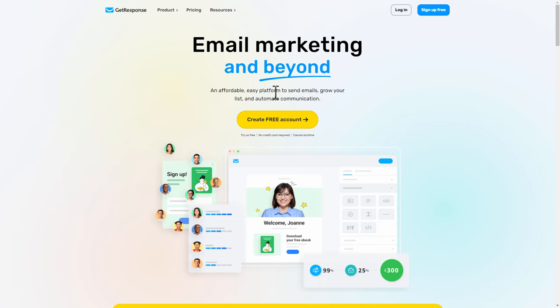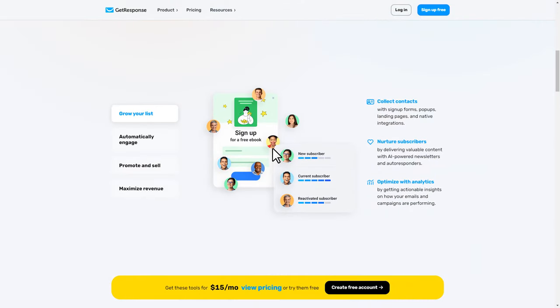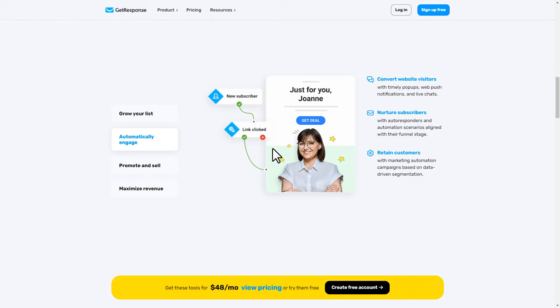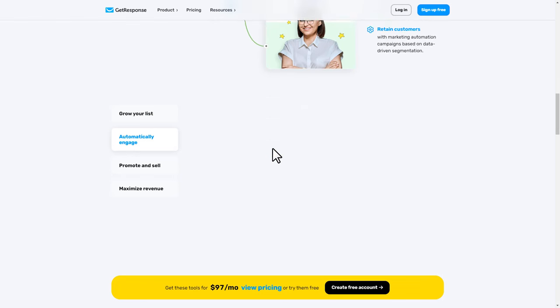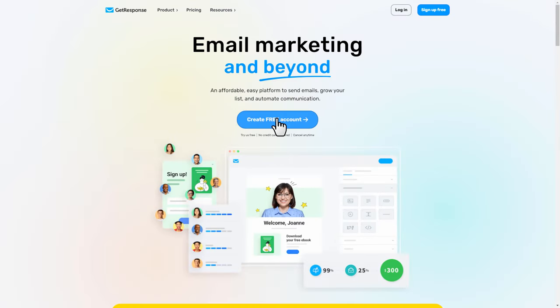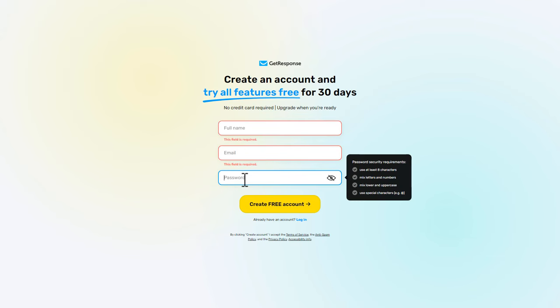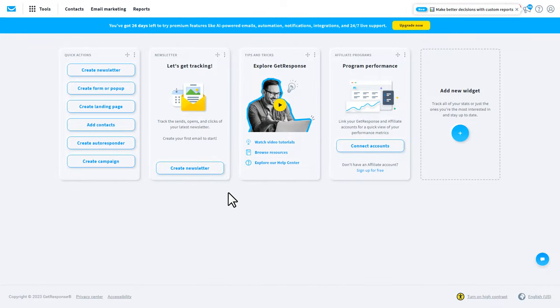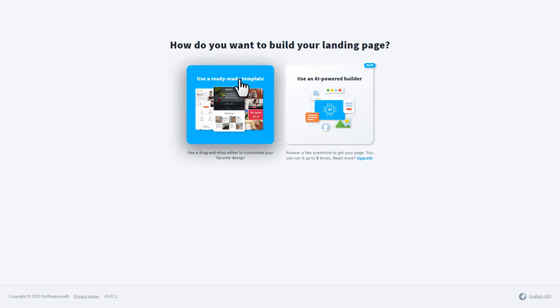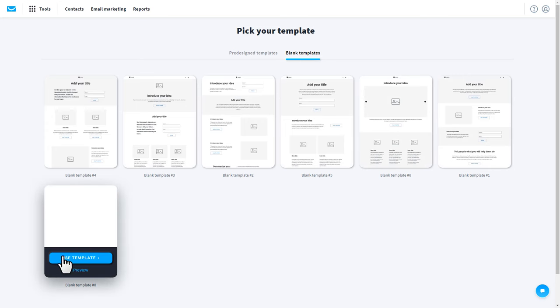GetResponse is a website where you can create a landing page, collect email addresses, grow an email list, send emails, and set up automation so emails are sent automatically. Let's create a free account — I'll leave the free account link in the description below. Enter your name, email, and password to create your account. After logging in, click 'create landing page', then 'use a ready-made template', go to blank templates, and choose the blank template by clicking 'use template'.